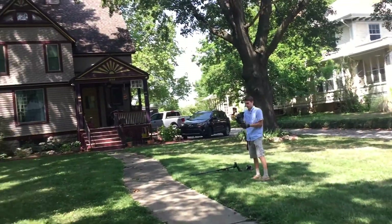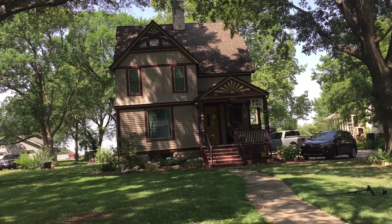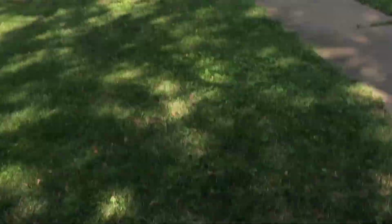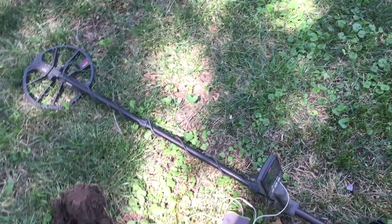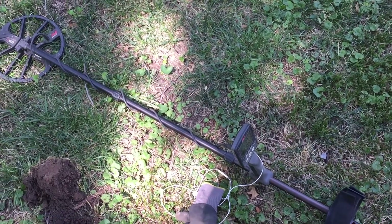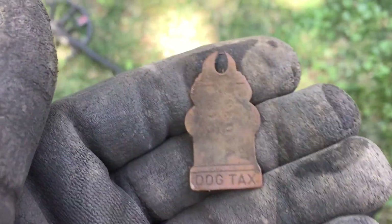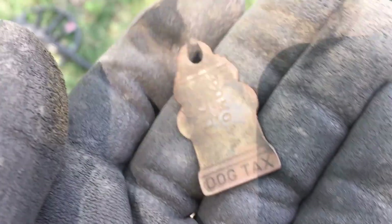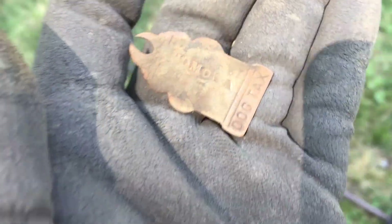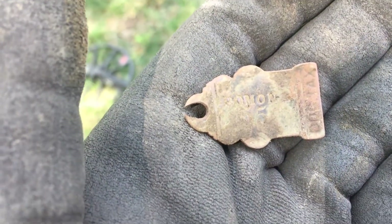Zach and I have gotten literally like 12 no-permissions and a bunch of not-homes. But we're out at this beautiful house. I just dug this dog tax license. I don't know what the year is — let me clean it up real quick. I don't want to bend it. Sideways — Pomona! That is Pomona. What is the year? Let me clean it up and I'll get back to you.